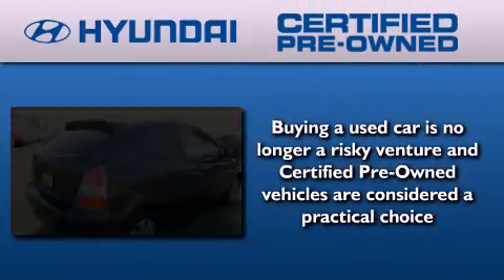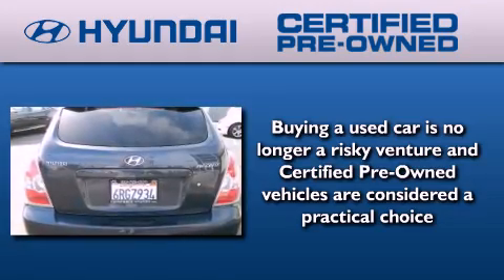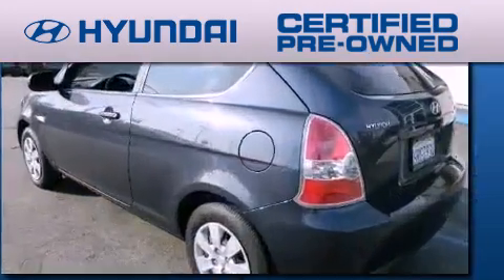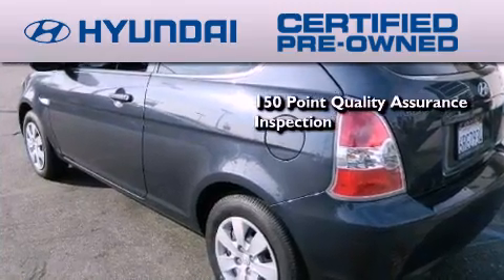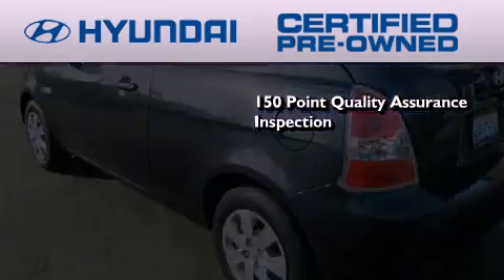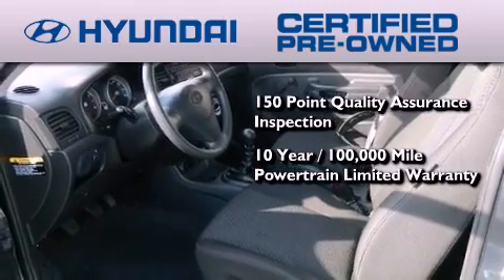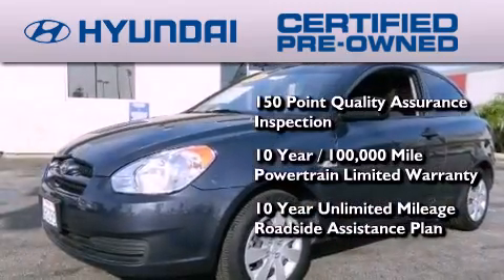The Hyundai certified pre-owned program accomplishes the goals of the value conscious consumer with offerings such as a 150-point quality assurance inspection, a 10-year, 100,000-mile powertrain limited warranty, and a 10-year unlimited mileage roadside assistance plan.